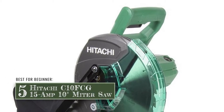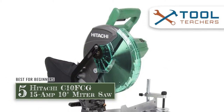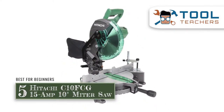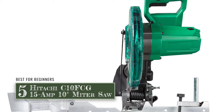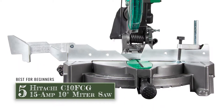First, we have the best for beginners: the Hitachi C10FCG 15-amp 10-inch miter saw. This saw is incredibly simple to use and not intimidating at all. And if you're nervous to make cuts, this saw has a laser guide that is extremely accurate. It can also be switched off as you begin to feel more comfortable with the saw.